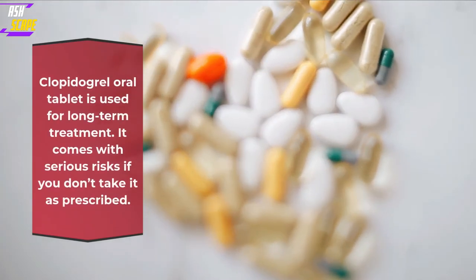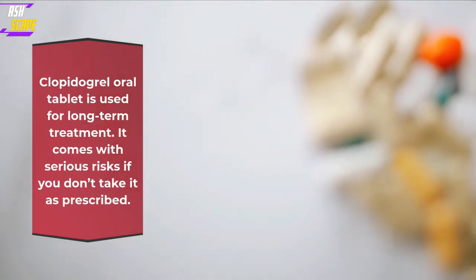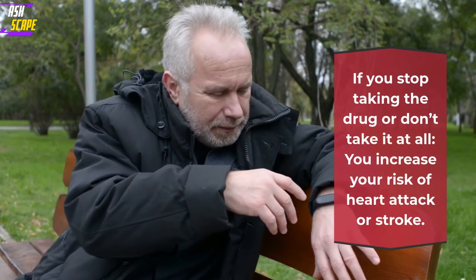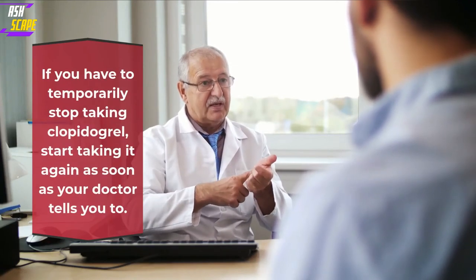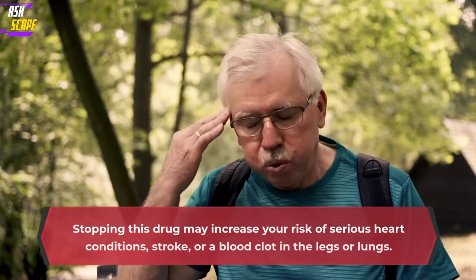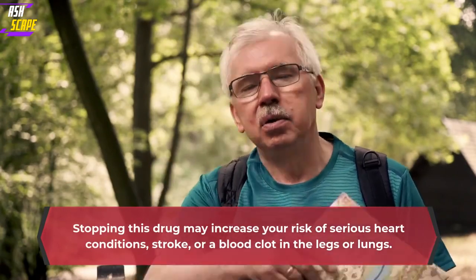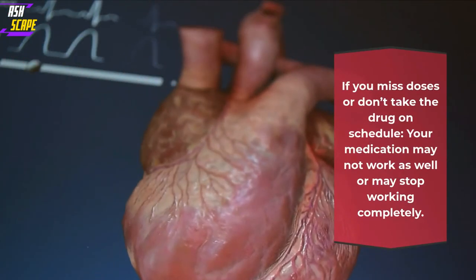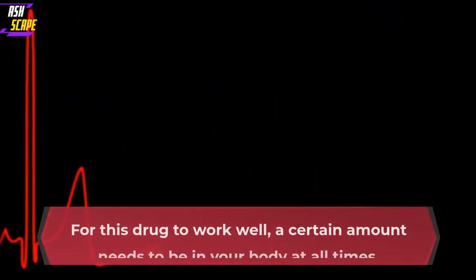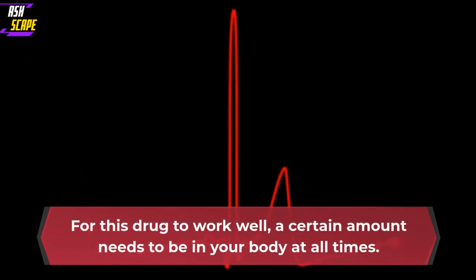Clopidogrel oral tablet is used for long-term treatment. It comes with serious risks if you don't take it as prescribed. If you stop taking the drug or don't take it at all, you increase your risk of heart attack or stroke. These conditions can be fatal. If you have to temporarily stop taking Clopidogrel, start taking it again as soon as your doctor tells you to. Stopping this drug may increase your risk of serious heart conditions, stroke, or a blood clot in the legs or lungs. If you miss doses or don't take the drug on schedule, your medication may not work as well or may stop working completely. For this drug to work well, a certain amount needs to be in your body at all times.